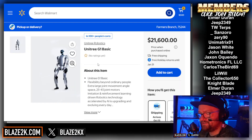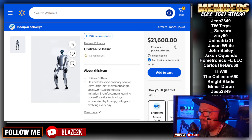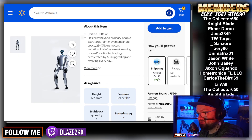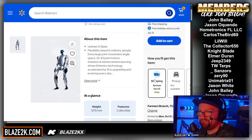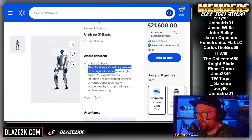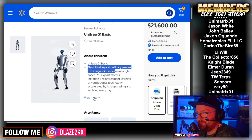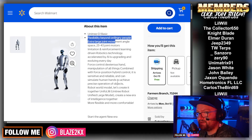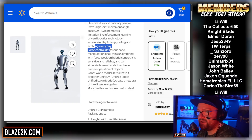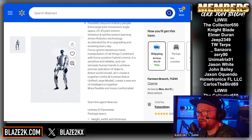Here is the actual Walmart.com listing. It's $21,600, and it arrives on October 13th — as of right now it's October 8th, so you could have this in less than a week. It's the Unitree G1 Basic: flexibility beyond ordinary people, extra large joint movement angle, 23 to 43 joint motors, imitation reinforcement learning-driven robotics technology, accelerated by AI, and it's upgrading and evolving every day. Basically, you'll get software updates and it'll be able to do more things over time.